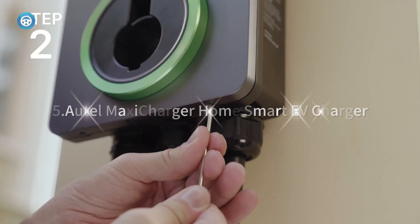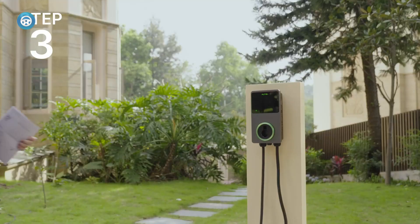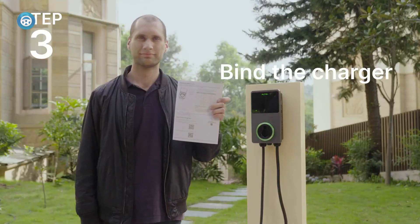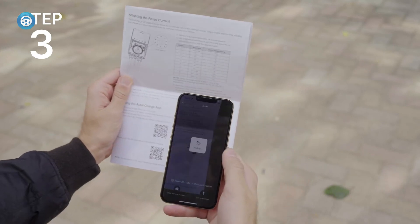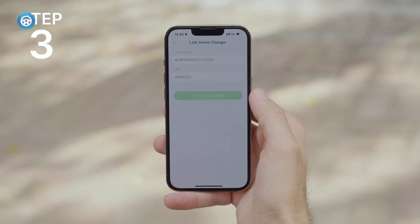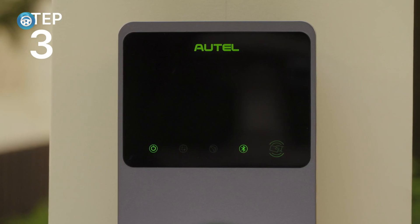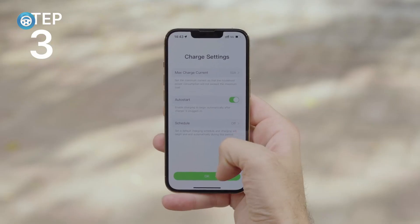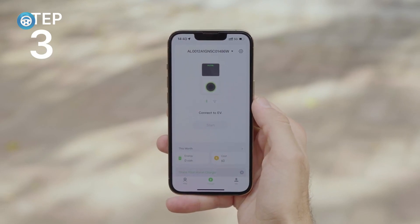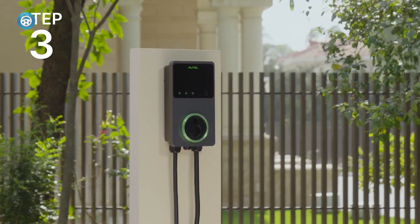Autel Maxi Charger Home Smart EV Charger. Autel's Maxi Charger is a sleek, weather- and climate-resistant indoor-outdoor charger that can be installed in minutes, either hardwired or plugged into a 240-volt receptacle, and communicates via Bluetooth, Ethernet, or Wi-Fi with an app that allows you to monitor and manage your vehicle charging, including optimizing charging during your utility's off-peak hours. Over-the-air firmware updates are part of the package, and for those mounting the charger outside, an optional RFID card scanner can prevent unauthorized use.